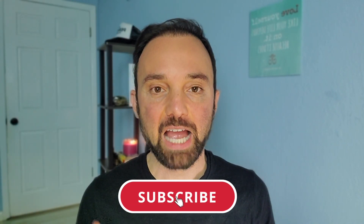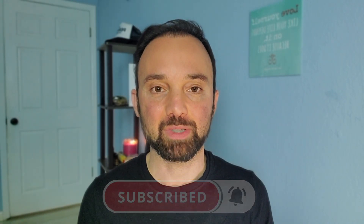Welcome to HRV Hackers. If you're somebody who enjoys research-based advice on how to improve your health, I would love to have you join me as a subscriber. Nothing in this video is medical advice — always check with your doctor before implementation, especially if you have a medical condition.